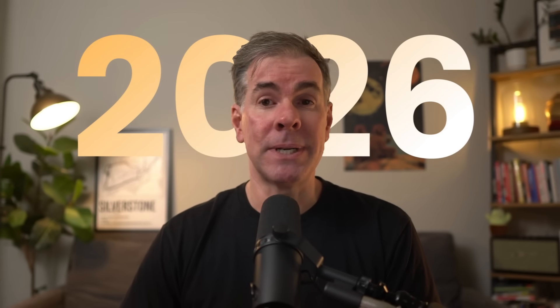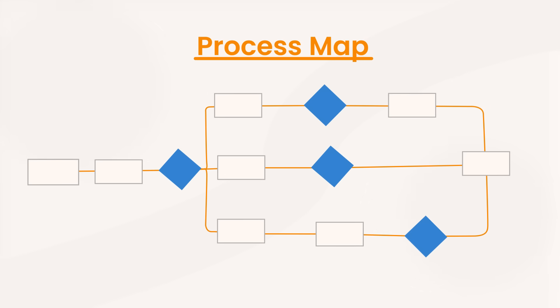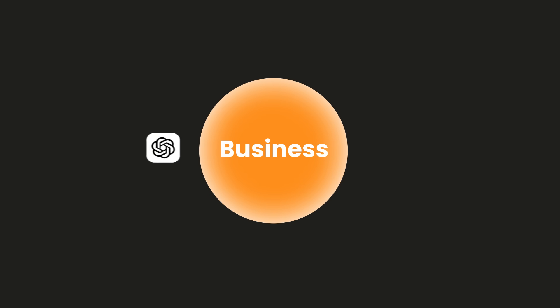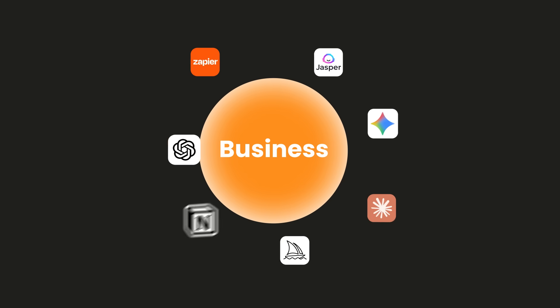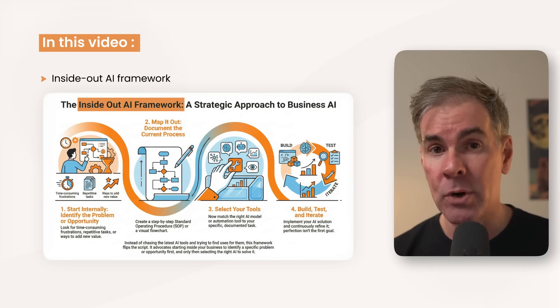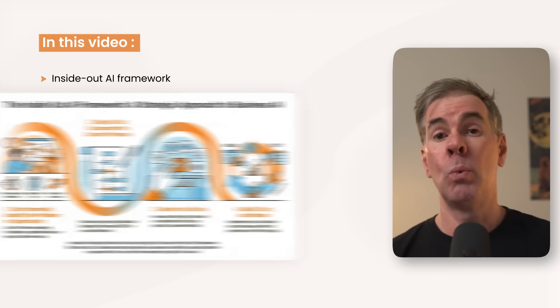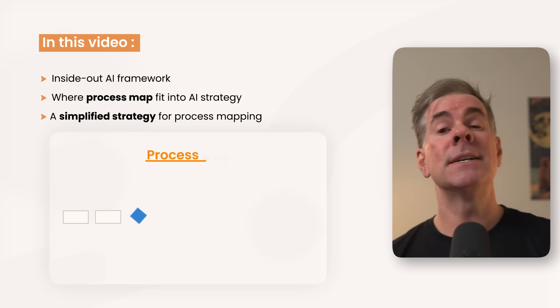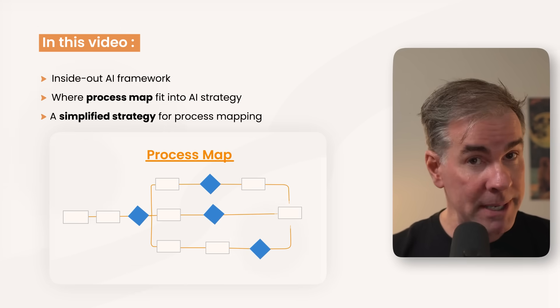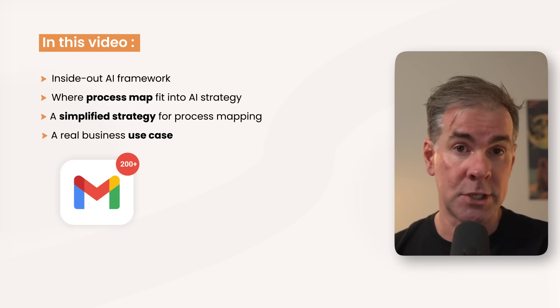If you want to use AI in your business in 2026, there is no skill more valuable than learning how to process map. Most people are trying to jam ChatGPT or seven other AI tools into their business, yet they don't even know why. In this video, I'm going to share my inside out AI framework, which will show you exactly where to use AI in your business, where process maps fit into your AI strategy, a simplified strategy for process mapping — and I'll put it all together with a very common business use case.